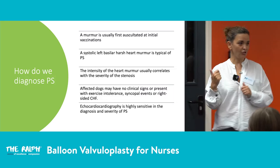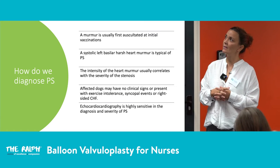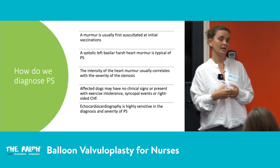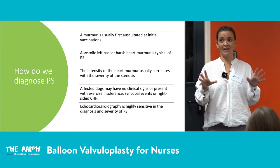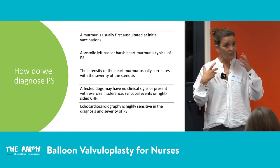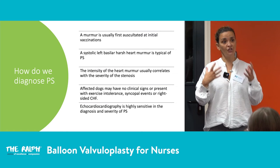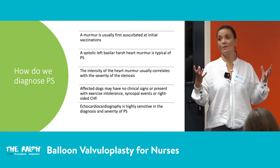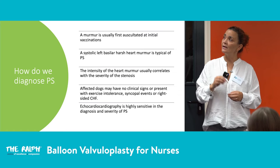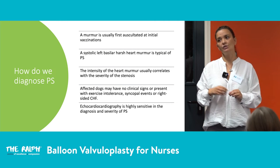In general practice, puppies coming in for first vaccinations may show no concerns, but on auscultation you may detect a murmur. It's really important that everyone — vets and nurses alike — listens to murmurs. The more murmurs you listen to, the better you'll recognize abnormal ones. With pulmonic stenosis, the murmur sounds quite harsh and is heard at the very base of the heart.